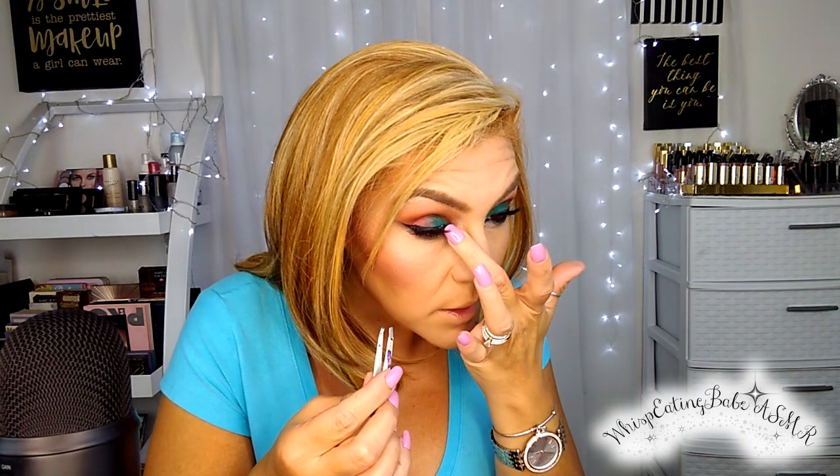Let's move on to lashes. I need some mascara on my lower lashes. You see why I was saying I don't like to put mascara on my lower lashes before the concealers and powders? I would have had ashy lower lashes. I do that very often because I forget, especially when I do my eyes first.